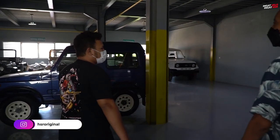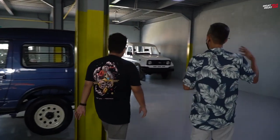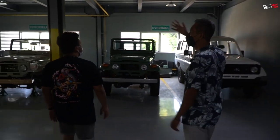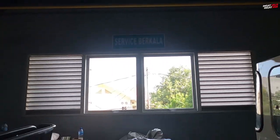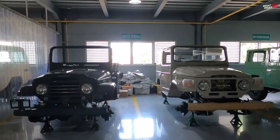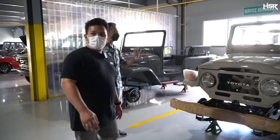Selain mobil display, kayaknya lagi ada pengerjaan-pengerjaan juga di sini. Di bawah itu setelah kita selesai chat, ini wilayah assembling. Kita nempel-nempellin parts-nya, barang-barangnya semua di sini. Ini Land Cruiser lagi mau dipasang-pasangin. Ini semuanya masih dalam rangka dipasang-pasangin.